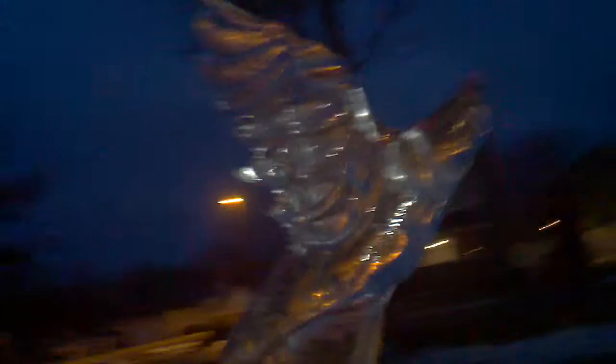Looks like the head and one wing is broken off of this one. There's part of the wing. Duck, probably.